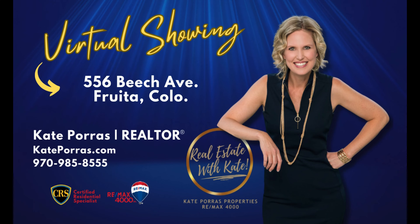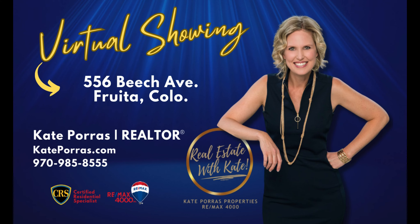For more information, give me a call at 970-985-8555 or visit kateporas.com.